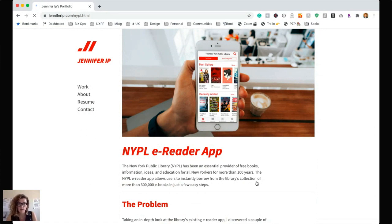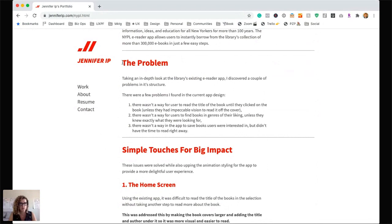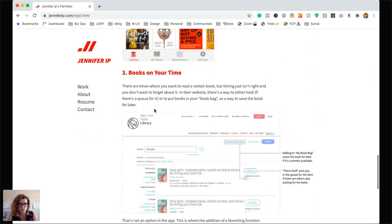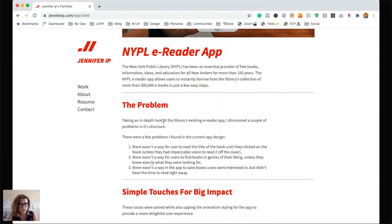New York Public Library — you're telling us a little bit of context. If someone had never heard of the New York Public Library or didn't know what a library was, it would be helpful to explain. But it's great because you're telling us details about the library, how big it is, 300,000 eBooks — that's a big deal. As we scroll down top to bottom, is it readable, is it scannable? We've got 'Problem,' 'Simple touches for big impact.' The problem: taking an in-depth look at the library's existing eReader app, I discovered a couple of problems in its structure — finding books, reading books, and there's no way to save books users are interested in.